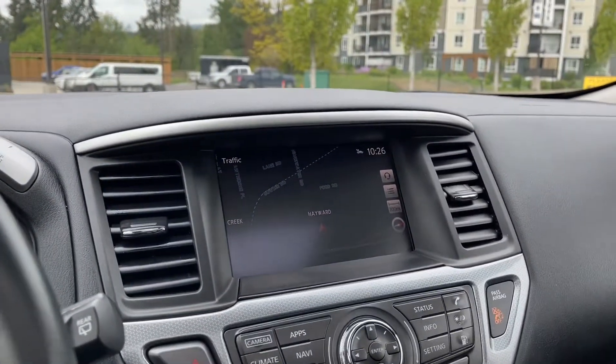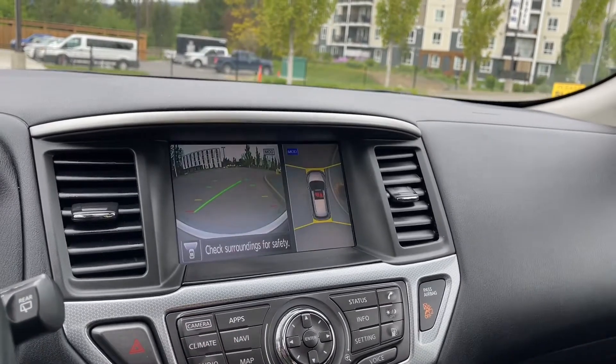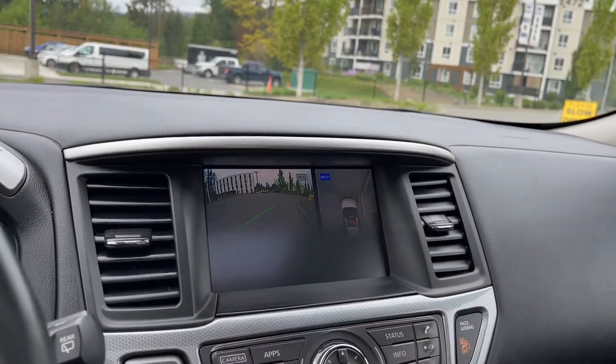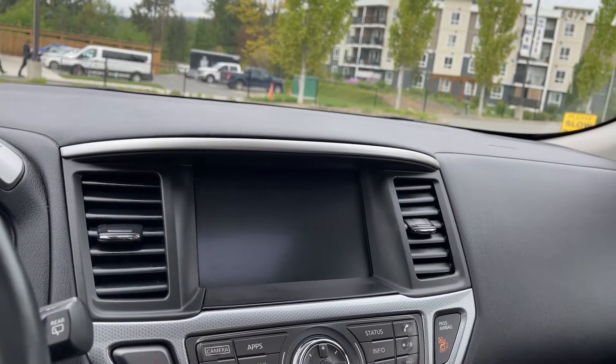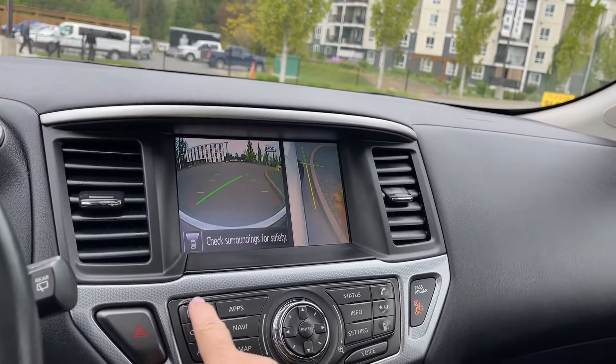In the center we have our display screen — right now it's got the navigation on there. You can also press for the camera. This is showing where you are in space, with lines showing you the direction you're going plus how close you are to other vehicles or to the curb.